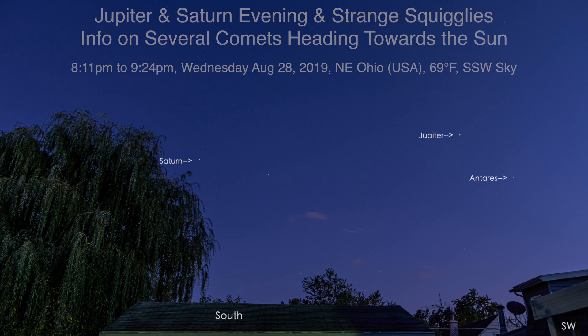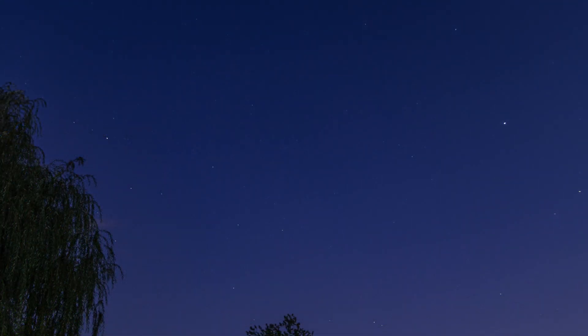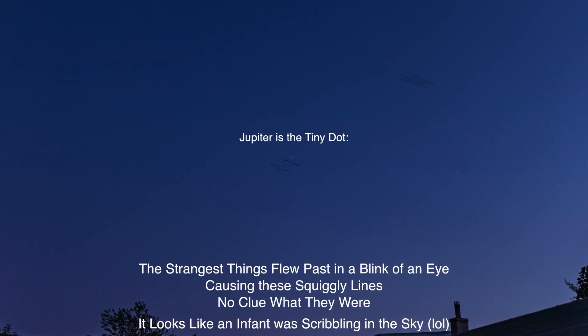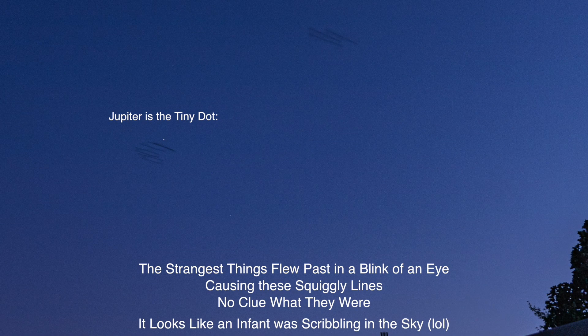I've been out here probably about an hour taking pictures on the other camera, the Canon 80D. Knowing me, I'll probably put those pictures in here in the video. I'm outside right now taking videos, so you never know what's gonna happen once I go in, check the footage, and process everything.